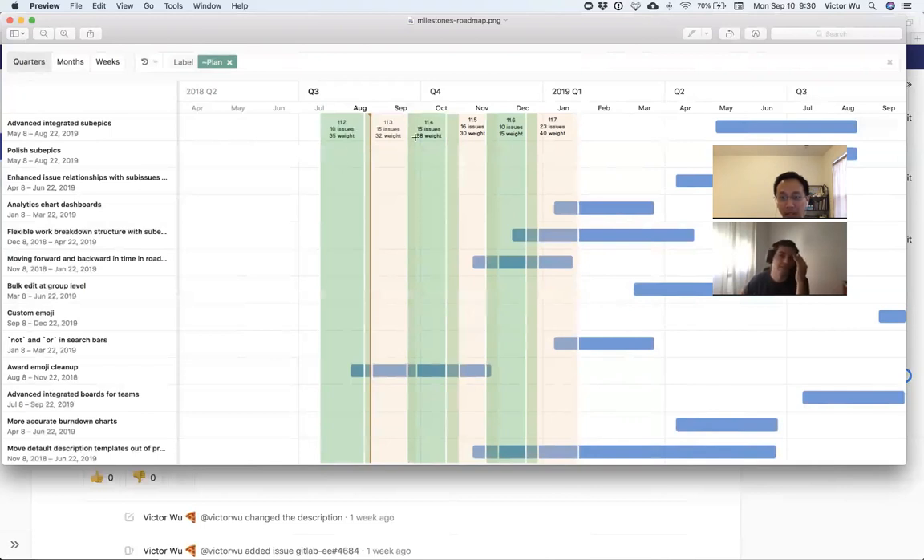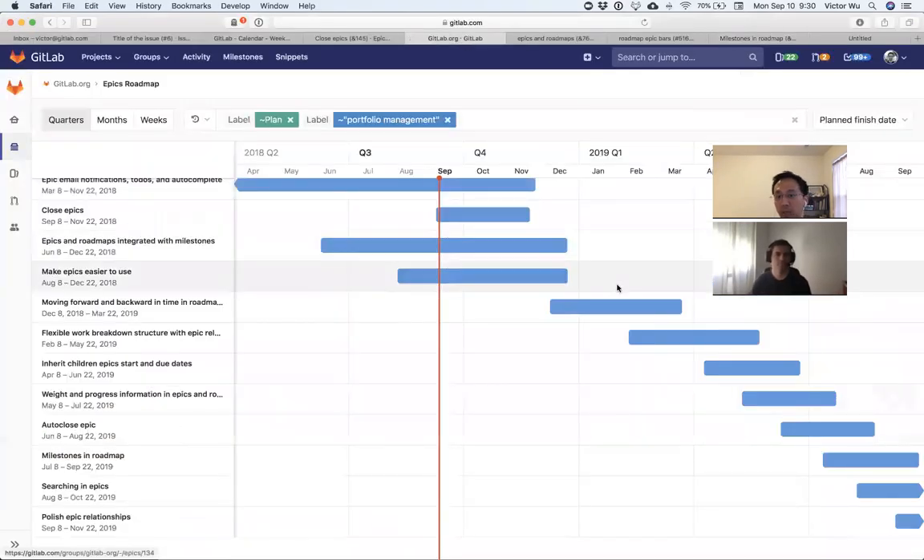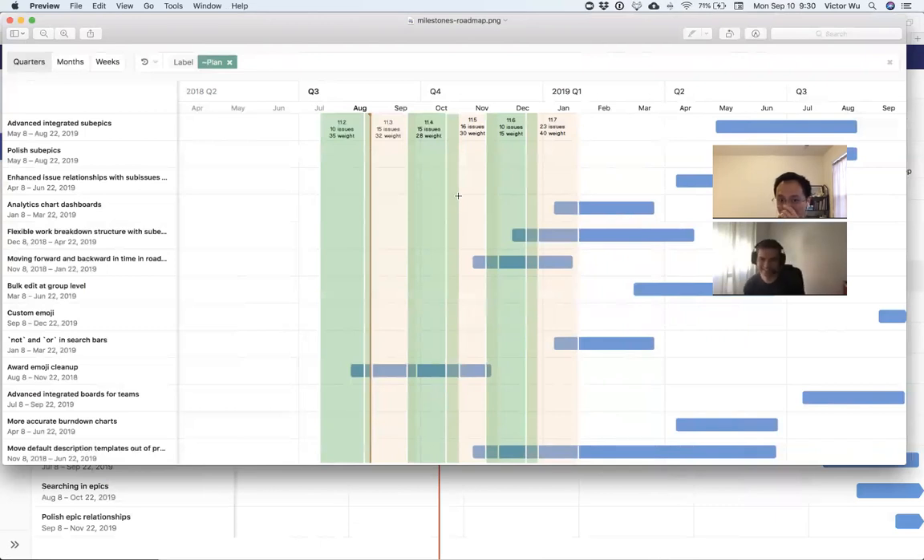The reason I added this is to indicate information we should show on the roadmap — the start and end date of the milestone and also the weight. The problem with this design is that a milestone like 11.2 filtered by a label might have some issues not in any epics on the screen, so a vertical slice doesn't fully represent capacity. It still depends on issues having weights to determine the weight of an epic.